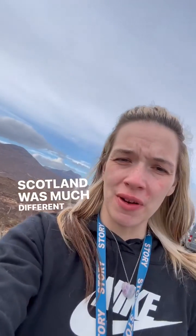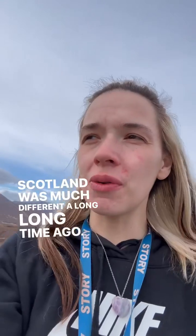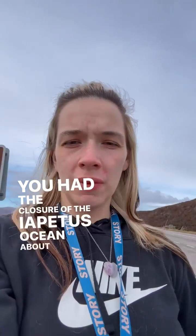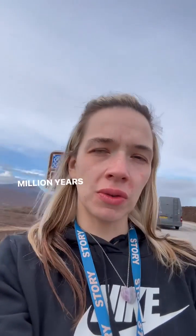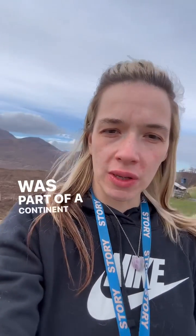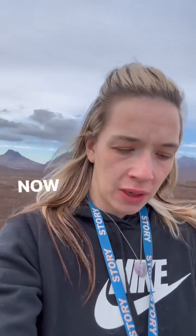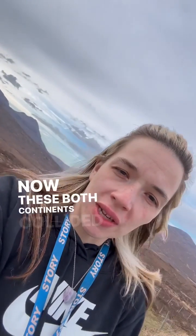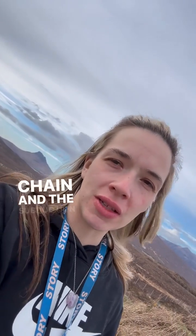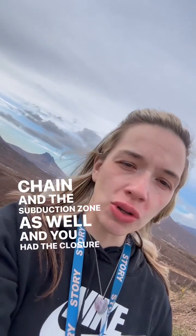Scotland was much different a long, long time ago and there was a drift of continents. You had the closure of the Iapetus Ocean about 500 million years ago. Scotland was part of a continent called Laurentia and England was part of a continent called Avalonia. These two continents collided, formed a big mountain chain and a subduction zone, and you had the closure of the Iapetus Ocean.